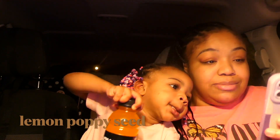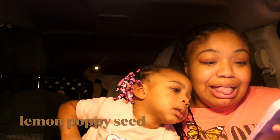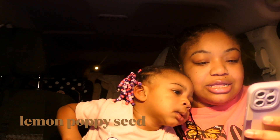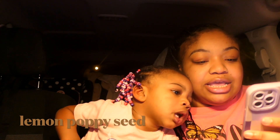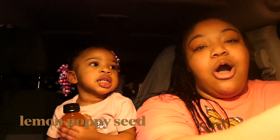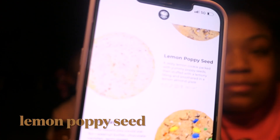Going in order, the first cookie we have is called Lemon Poppy Seed. I don't know if I'm gonna like that one, but it is a zesty lemon cookie packed with poppy seeds, stuffed with a lemony filling, and smothered in a lemon almond glaze. Let me show y'all how it looks.